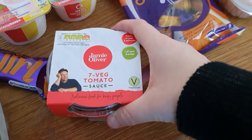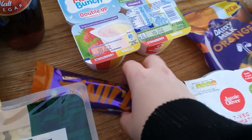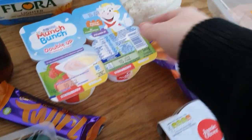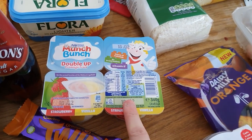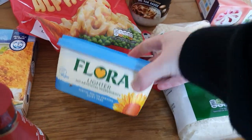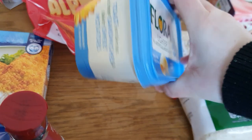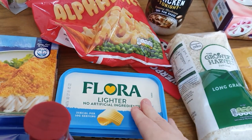Stephen also put in this 7 veg tomato sauce to go on top of his pasta. I've got myself an orange drink. We've got a couple of yoghurts for Sammy to last him the rest of the week for school. Got some of the Flora Lite butter — I think that's 500g — obviously we use the Flora.